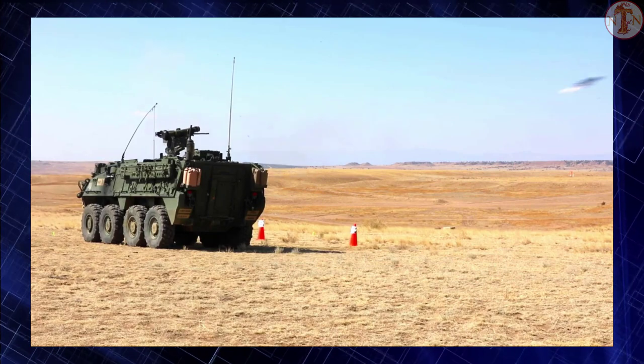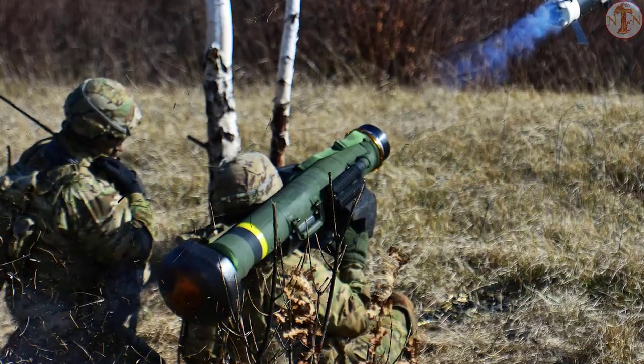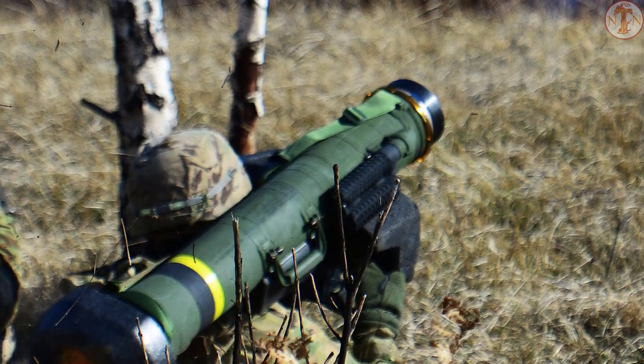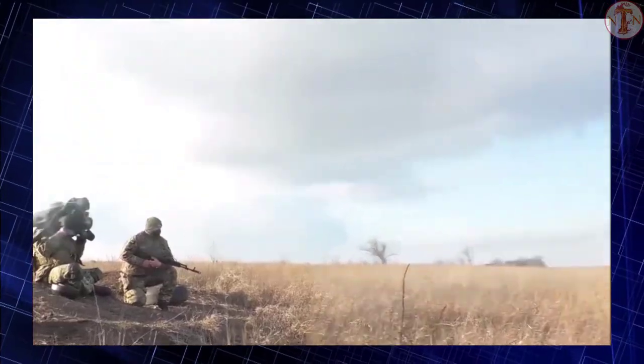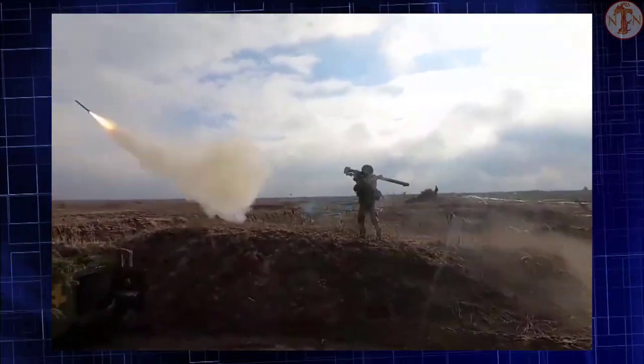The Javelin is a fire-and-forget missile with lock-on before launch and automatic self-guidance. The system takes a top attack flight profile against armored vehicles, attacking the usually thinner top armor, but can also make a direct attack for use against buildings, targets too close for top attack, targets under obstructions, and helicopters.